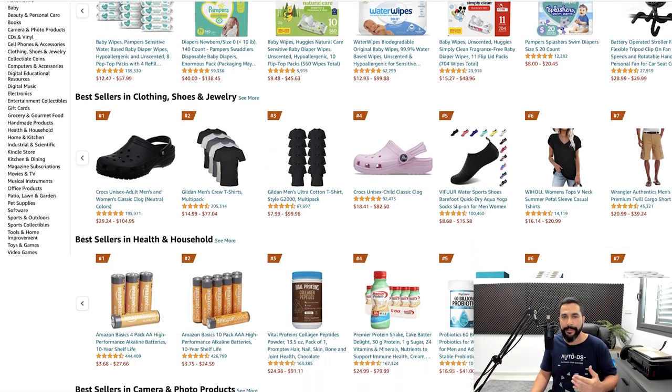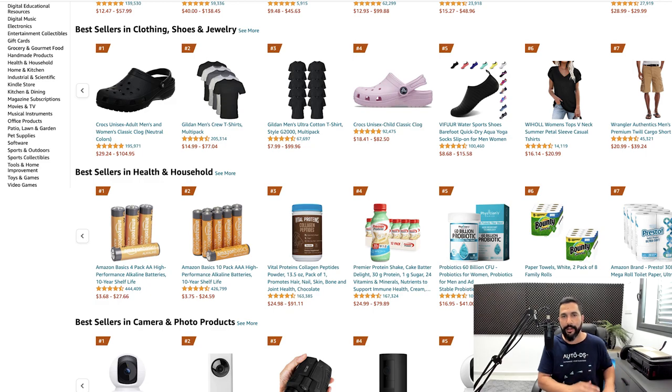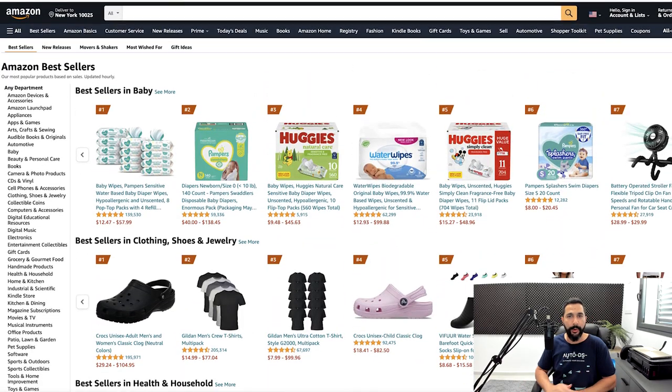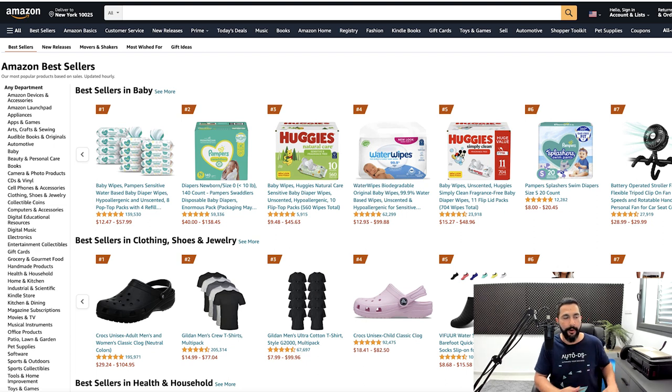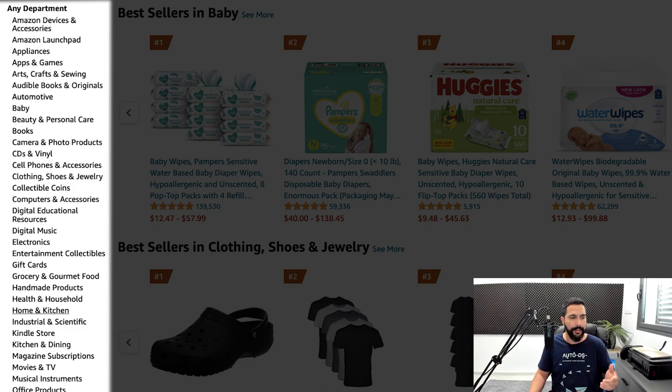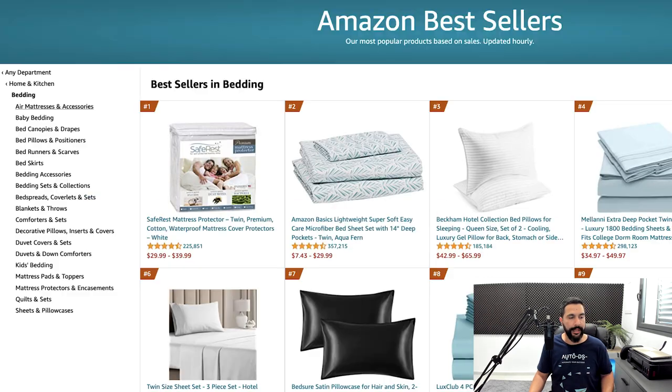You can also check Amazon's Best Sellers section for great product ideas. For example, head to home and kitchen, narrow down to bedding, then air mattresses — and you'll find inflatable beds with unique features selling really well. Also check the 'Movers and Shakers' section inside Best Sellers to see the hottest trending products that have spiked in sales in the last 24 hours. Narrow down categories on the left side to find the best ideas.